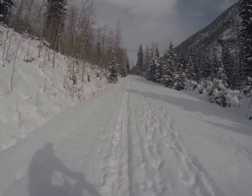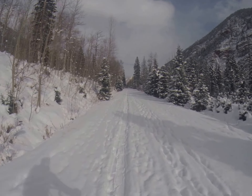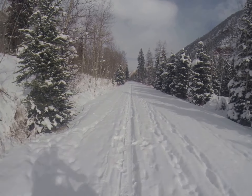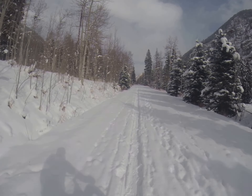And away we go guys. Eric Scarvin back with another edition of Sundogs Blog. First fat bike of the season — Maroon Creek Road.